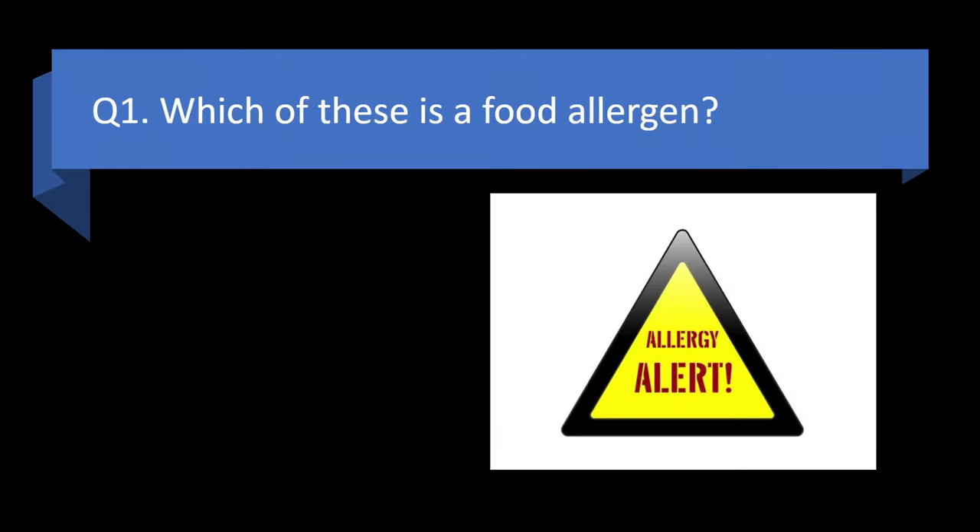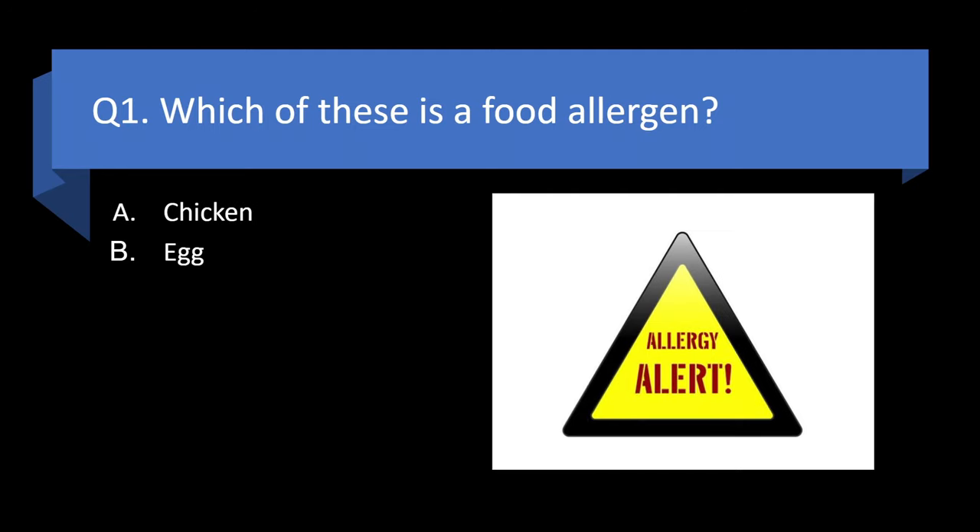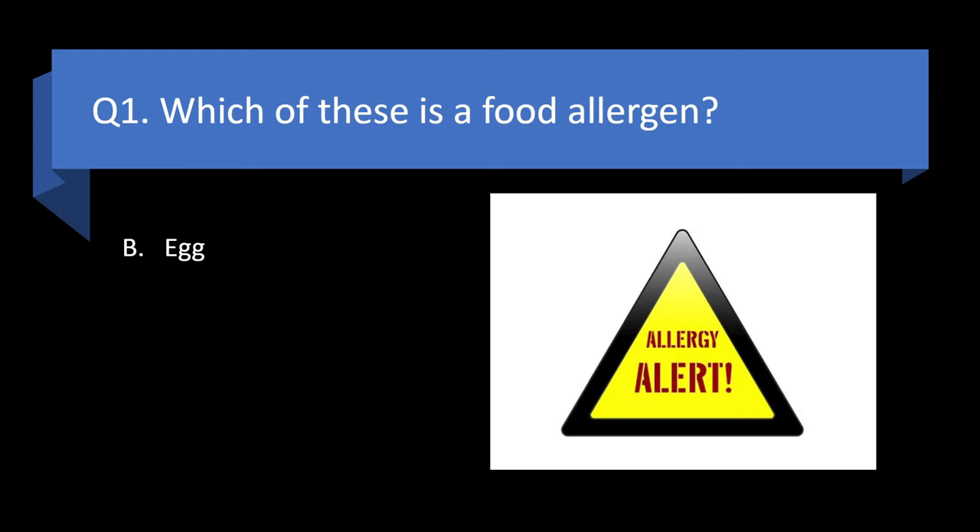Question 1. Which of these is a food allergen? Chicken, egg, beef, or strawberries? Answer: b. Egg.